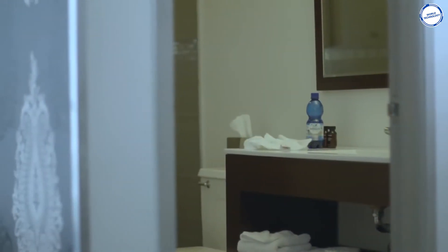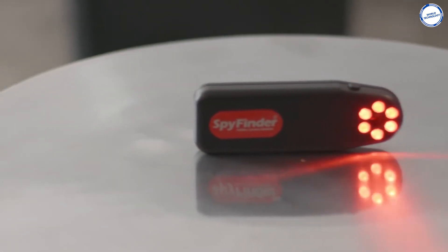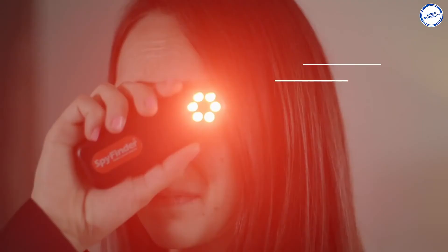Cameras have become so small and discreet that they could be placed anywhere and we wouldn't even notice it. This is where the SpyFinder Pro comes in. You can feel safe anywhere with this pint-sized gadget. To use the SpyFinder Pro, you need to look through the viewfinder while pressing the button on top to activate the six red LED strobe lights.